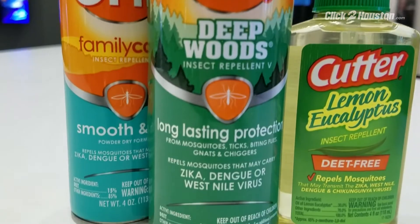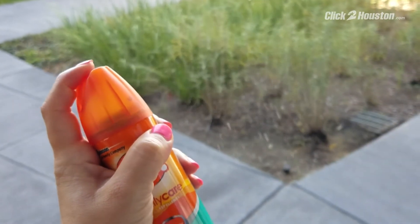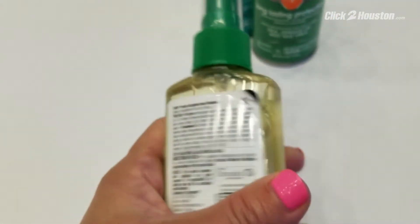If you go with something 30%, it's going to be effective for more hours as opposed to something that's 10%. Bug spray with DEET should help protect you from both mosquitoes and ticks. She says picaridin or lemon eucalyptus are also recommended but not as effective.